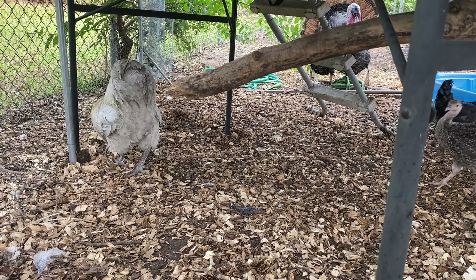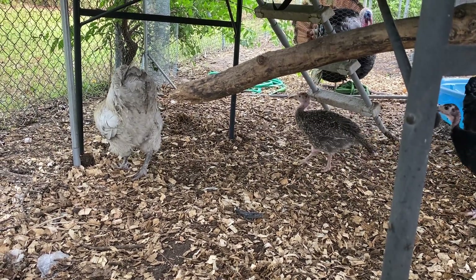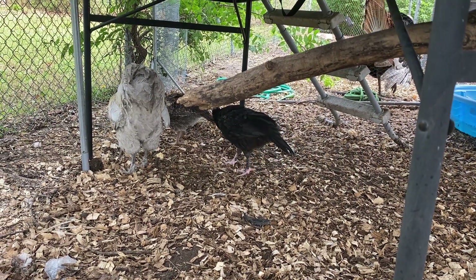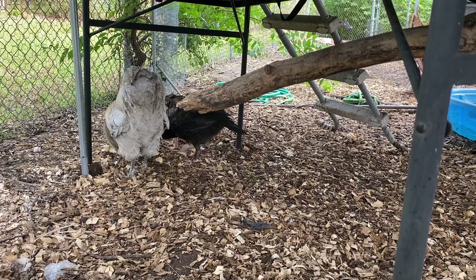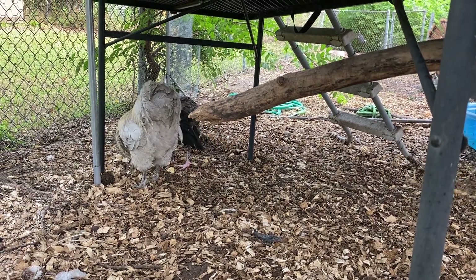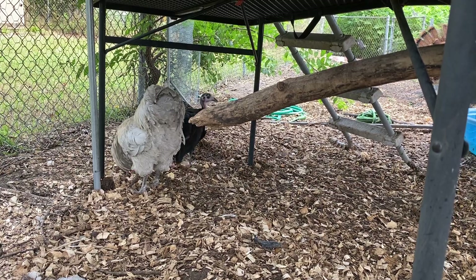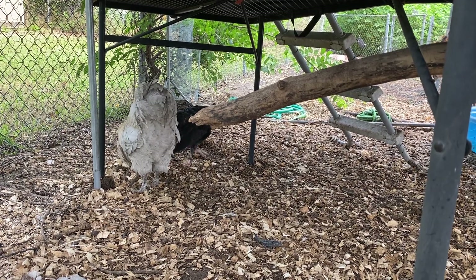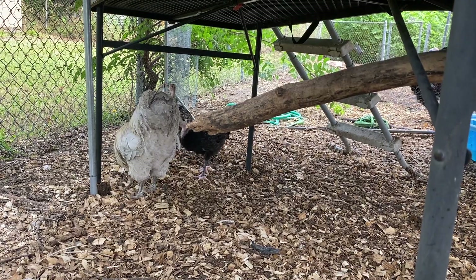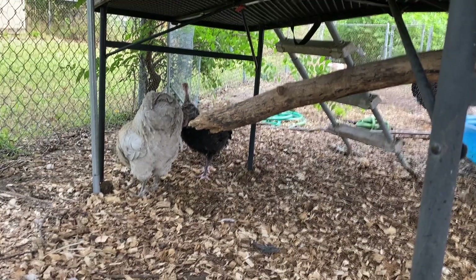It's our new head rooster. Little baby turk turks — one's a Black Spanish, the other one's probably got some Ria or something, we're gonna look it up. Yeah, we got some new friends: we got two Lavenders, the rooster and a hen.